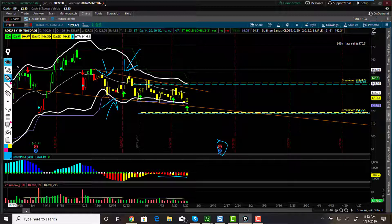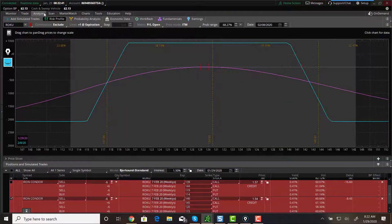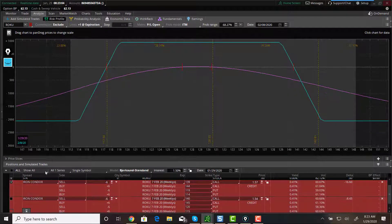So I'm thinking next week to do either the 139/144/118/114 for about at least $1.50, or the 140/145/120/115. I'm more than likely going to do this one — the one that's aiming is slightly more bearish, just because the channel is going downwards.